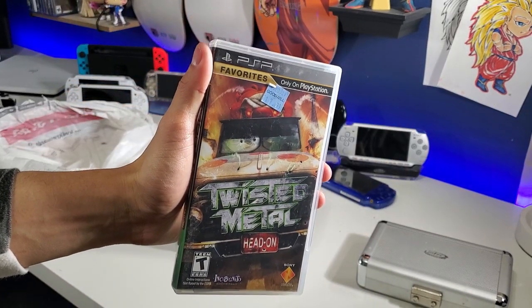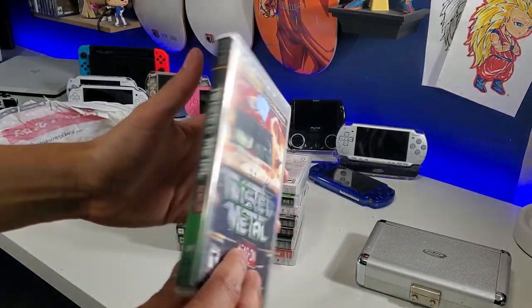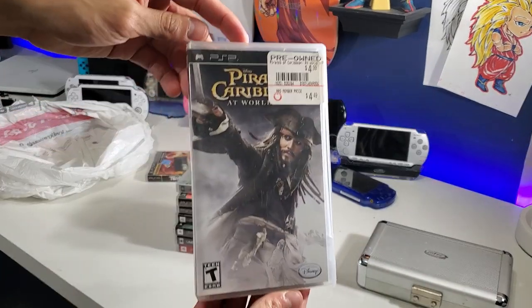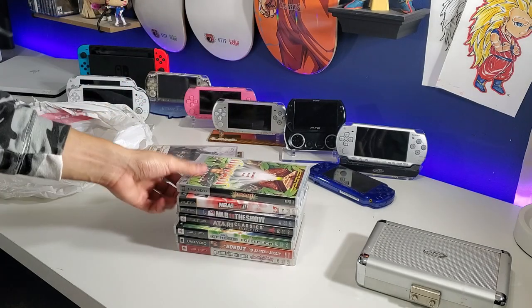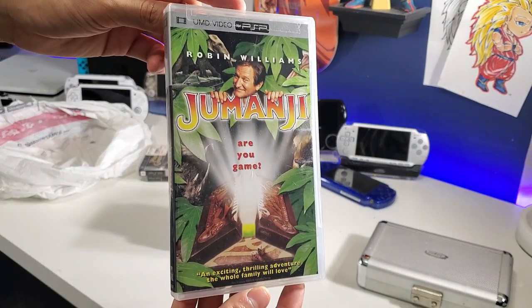We have Twisted Metal Head-On — very good. We have Pirates of the Caribbean, not a big fan of this movie. And Jumanji — I am a big fan of this one, I love Jumanji.